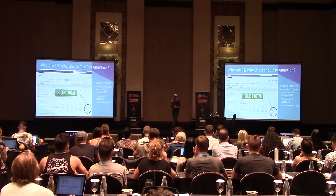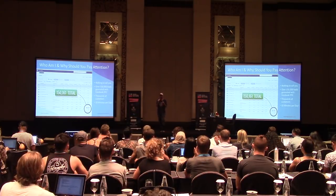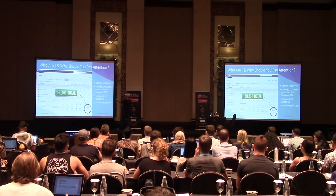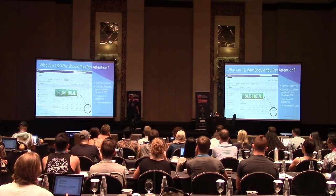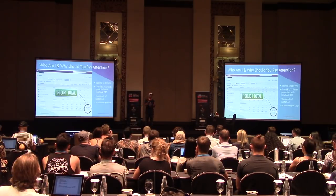Who am I and why should you pay attention? First of all, I don't have a course, I don't sell services — put your guard down. I'm not here to reverse-pitch you into something or make it seem like I'm giving you information with the goal of selling something. I have generated over 150,000 leads for my business.